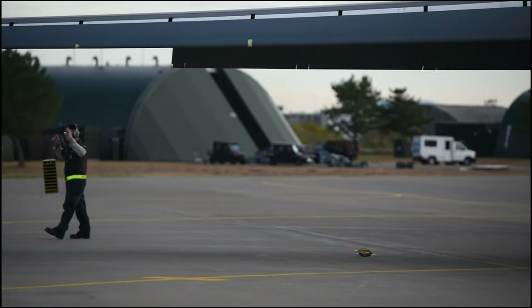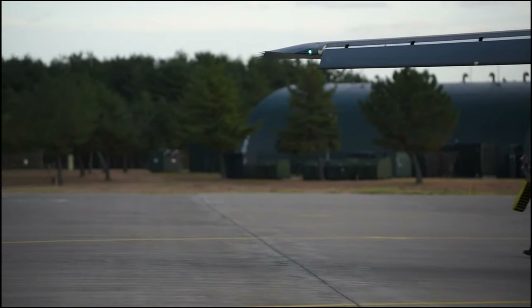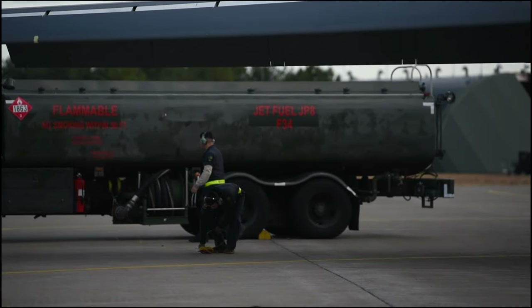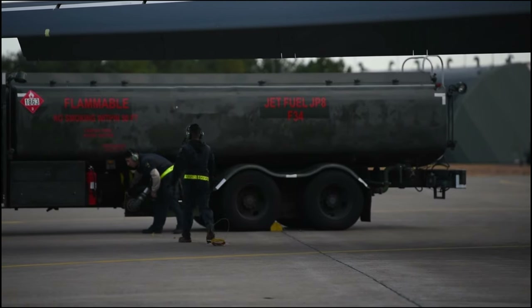King Sword 23 is the latest in a series of joint bilateral field training exercises designed to increase combat readiness and interoperability of the Japan Self-Defense Force and U.S. Forces.